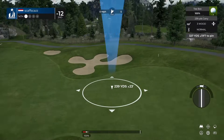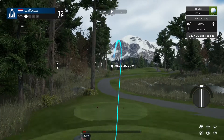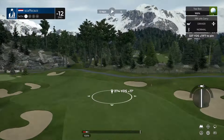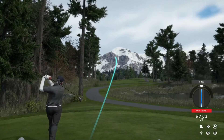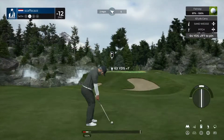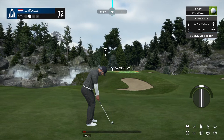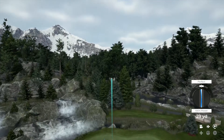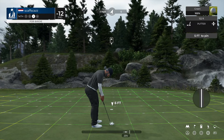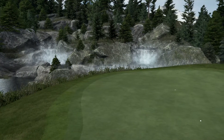Let's do this — hole number fourteen, ready to go. That tee shot looks like it'll do. Good luck on your second shot here on the fourteenth. That'll work — five foot putt coming up. Good job on this one. And after that hole you sit at thirteen under par.